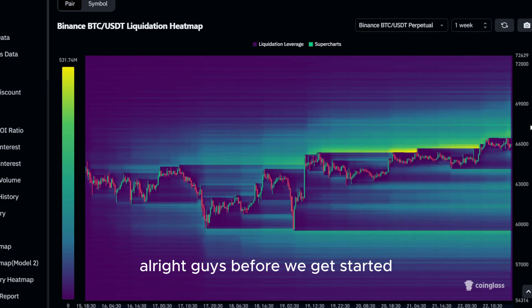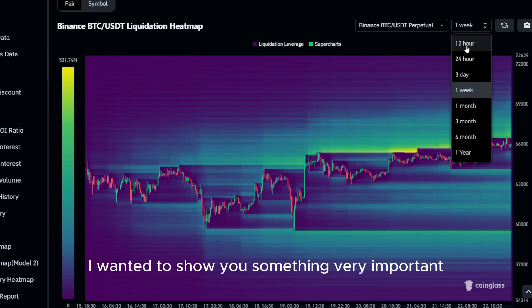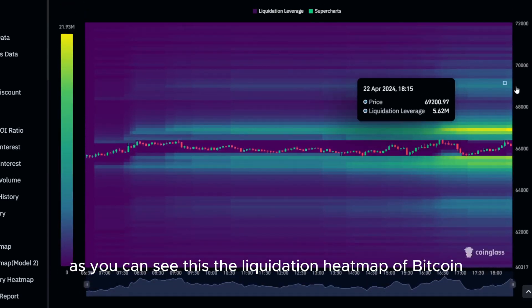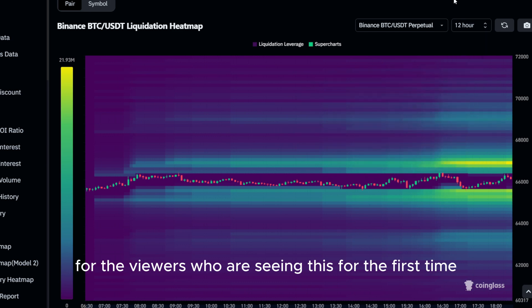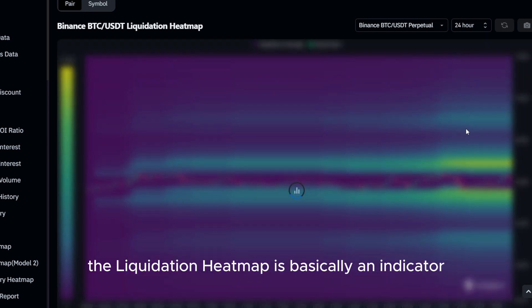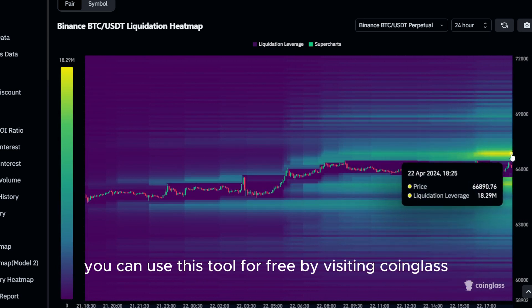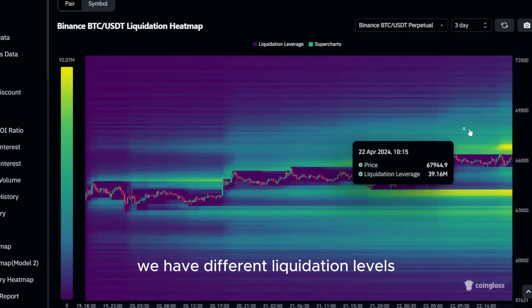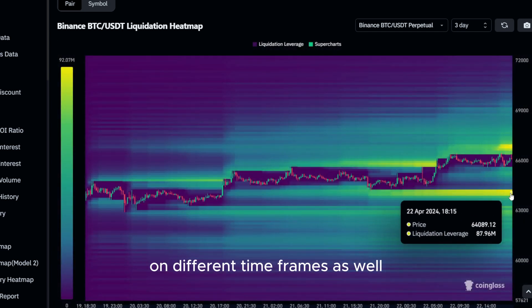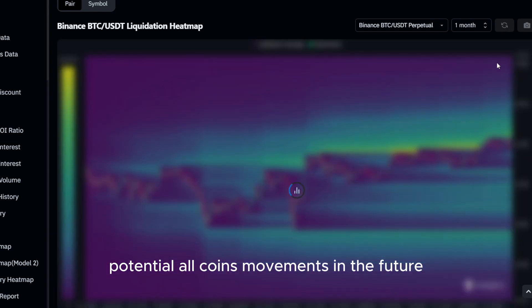Before we get started with the actual price prediction of today's altcoin, I wanted to show you something very important real quick. As you can see, this is the liquidation heatmap of Bitcoin. If you are not familiar with it yet, it can be a very useful tool if used correctly. For viewers who are seeing this for the first time, the liquidation heatmap is basically an indicator you can use for price predictions, as price is always moving to the levels where we have the most liquidations. You can use this tool for free by visiting coinglass.com. We have different liquidation levels on different time frames as well. Since altcoins are mostly moving like Bitcoin, this tool can give you a better understanding of potential altcoin movements in the future.